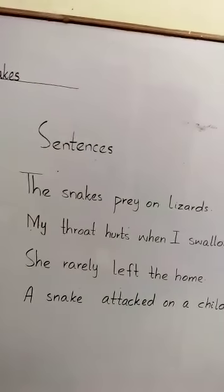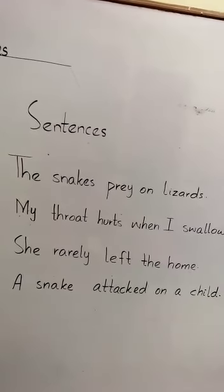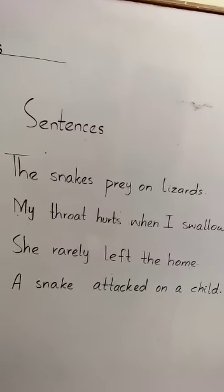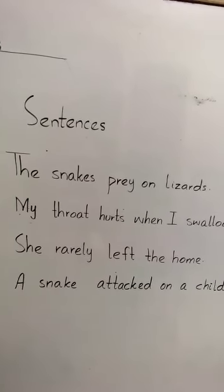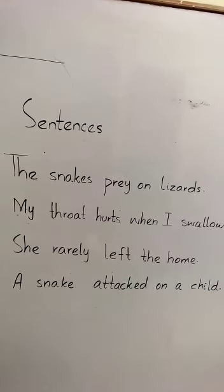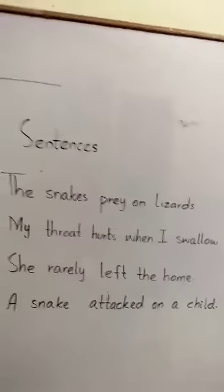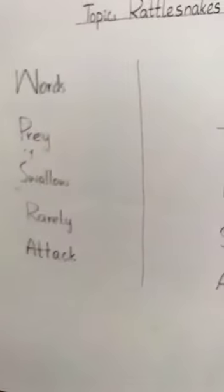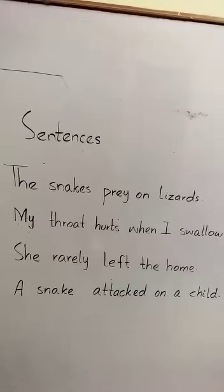The first word is prey: 'The snake preys on lizards.' Next word is swallow: 'My throat hurts when I swallow.' Next word is rarely: 'She rarely left the home.' Last word is attack: 'A snake attacked a child.' These are the four word sentences you have to write on your notebook. Make sure your work is neat and clean with proper word formation.